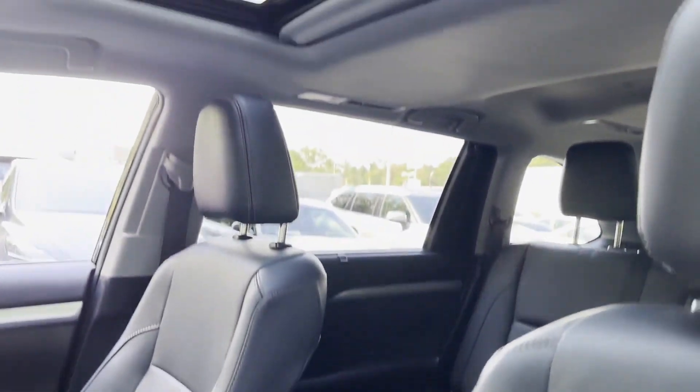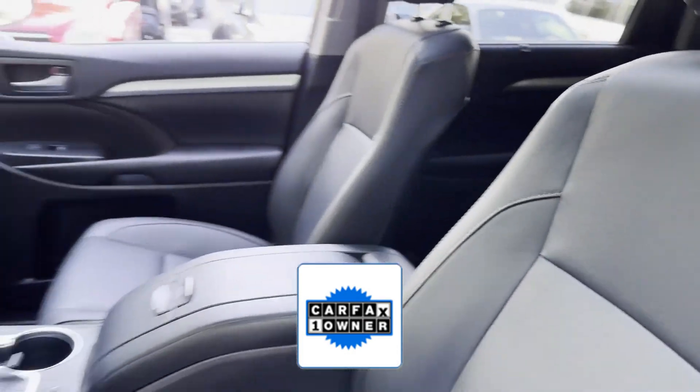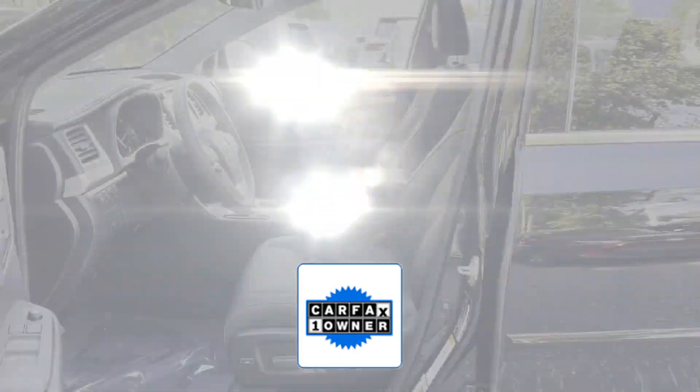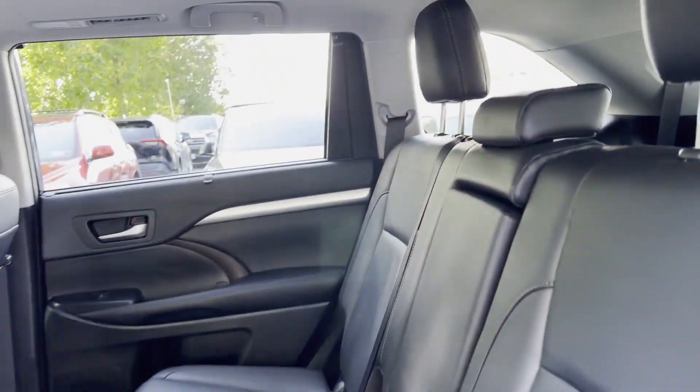Bluetooth, power liftgate. As a Carfax one-owner vehicle, enjoy extra advantages such as having less normal wear and tear. This is a top-rated dealer — enjoy a test drive and experience it for yourself now.